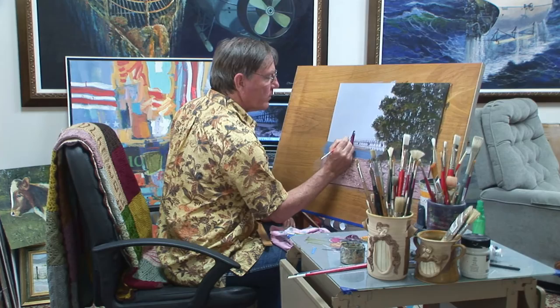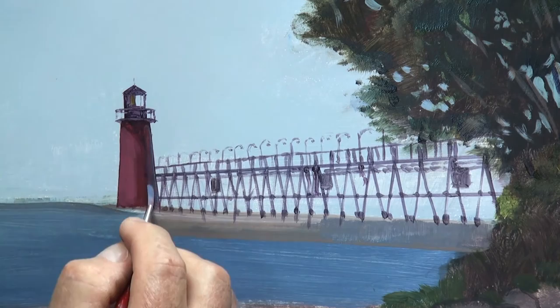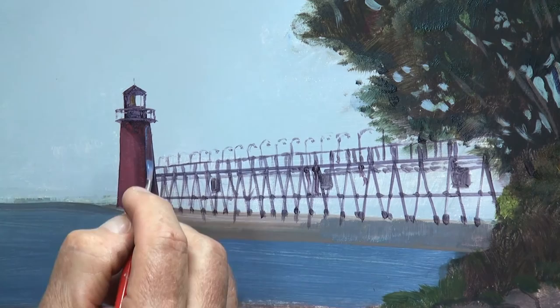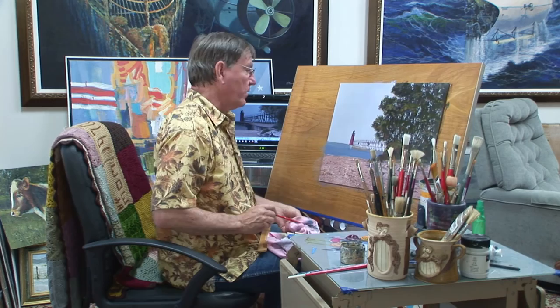Now I've put white in that alizarin crimson, so that makes this opaque at this point. On this side I'm going to mix some ultramarine blue and a little bit of white and just put a little bit of light blue on this side. The water was a little bit rough down here because of all the wind, but I think it might be nice if I had a little bit of a reflection down there of the lighthouse.